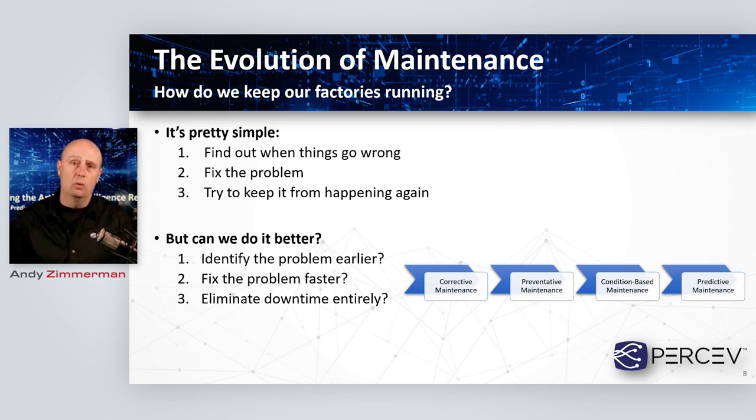Let's jump into the evolution of maintenance. From day one, when we started maintaining our industrial assets, we're really trying to do a simple task — keep our factories running. In order to do that, we follow a pretty simple formula: first, we need to find out when things go wrong; then when we find that out, we fix the problem; and ultimately we're looking to keep that particular problem from happening again. Regardless of our approach, that's ultimately what we're trying to do.